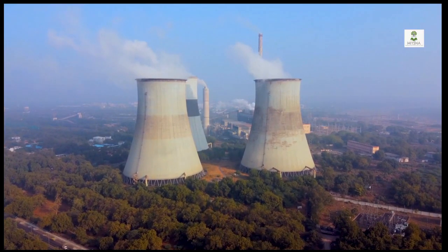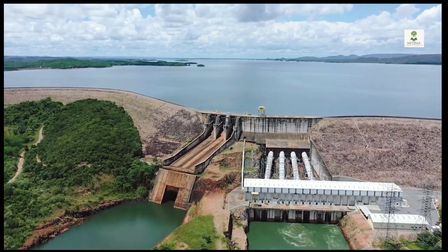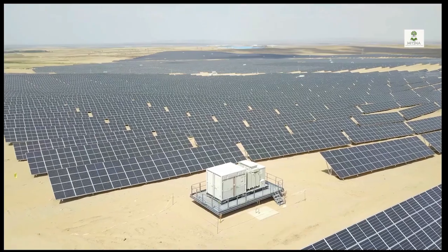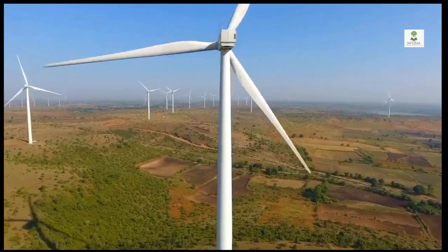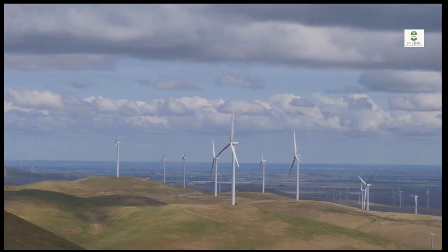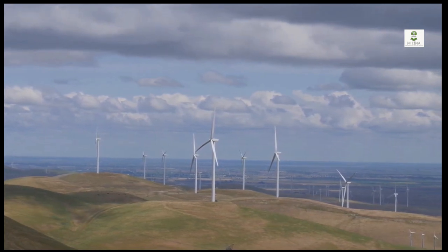Electrical energy is generated by the conversion of energy available in different forms from natural sources. These natural sources include energy from wind, water, solar, biomass, and more. The place where power is generated is called a generating station or power station. There are different types of generating stations, namely thermal power stations, hydropower stations, solar power stations, wind power stations, and many more.